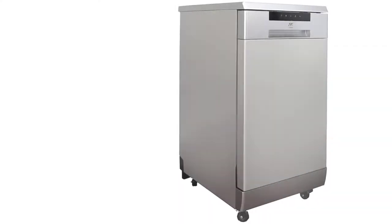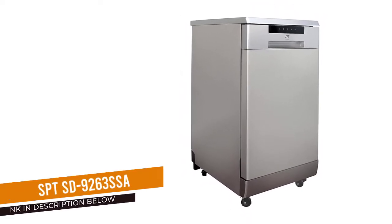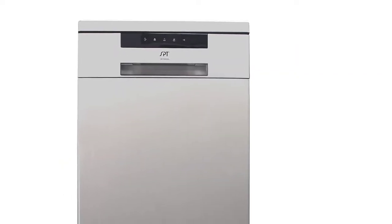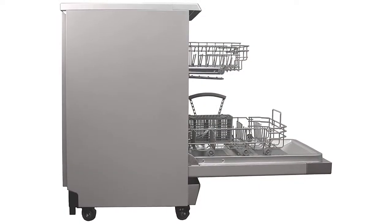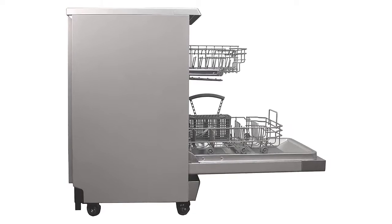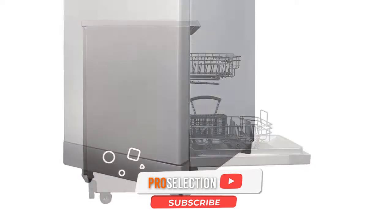Number 5: SPT SD-9263SSA 18-Inch Dishwasher. If you're looking to minimize the amount of water and electricity you use, the SPT Portable 18-Inch Dishwasher is an ENERGY STAR-certified option. It also has an eco-mode that uses less water — in fact, it can use as little as 2.6 gallons per cycle.